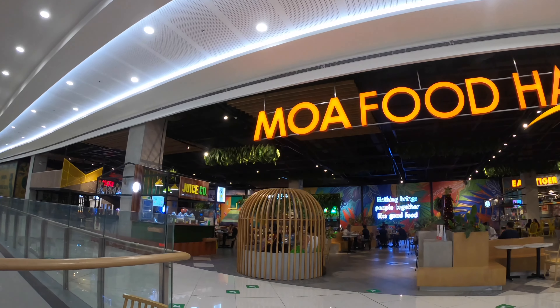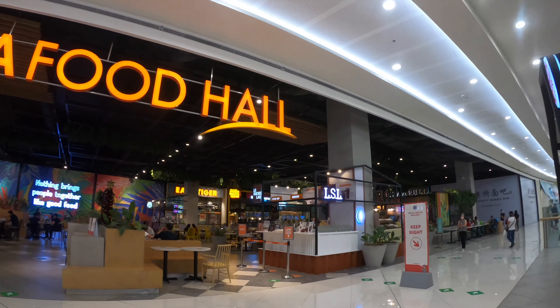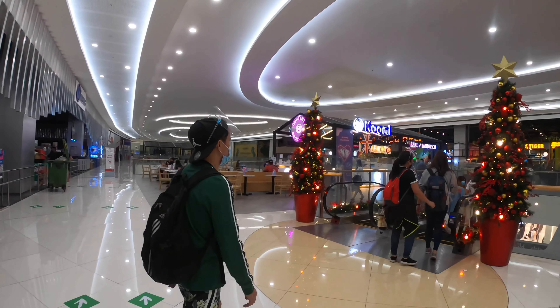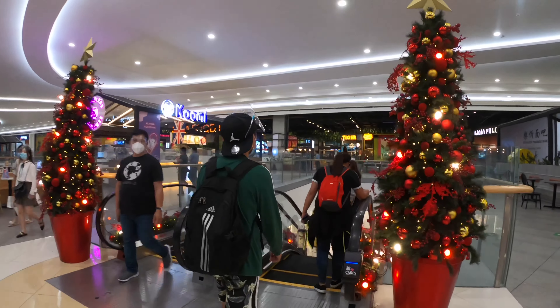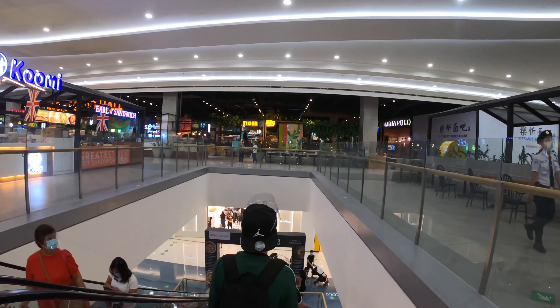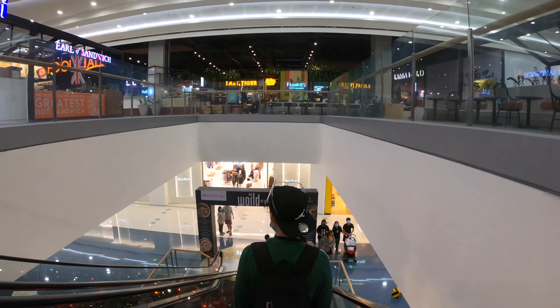This is MOA Food Hall, formerly SM Food Court. The new Food Hall was opened on February 12, 2020, featuring budget to upscale dining choices, and it's just adjacent to SM Skating at the third level. Sadly, SM Skating is not yet operational due to the pandemic.